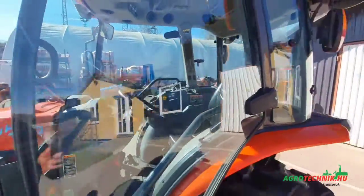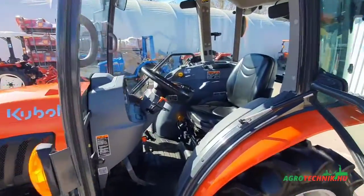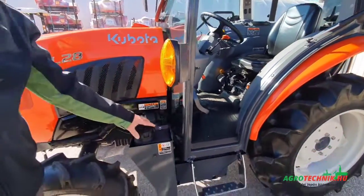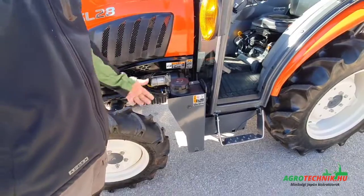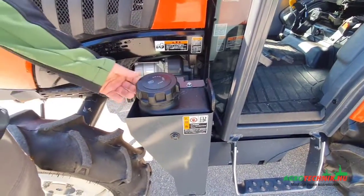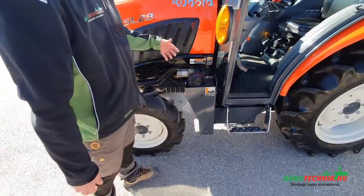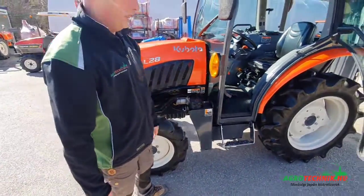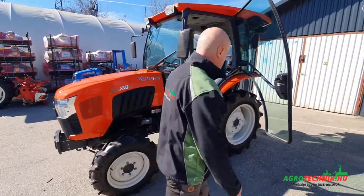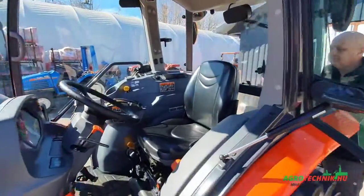Ne is menjünk a fülkébe, hanem egyből mutassuk meg a nagyon könnyű tankolási lehetőséget. Egészen jól megoldották a tanknak a beöntő nyílását — kényelmes, akár a kerékre rá tudunk tenni egy kannát, és már is tudjuk tölteni. Ami aztán bent van, azt is mutatjuk nektek.